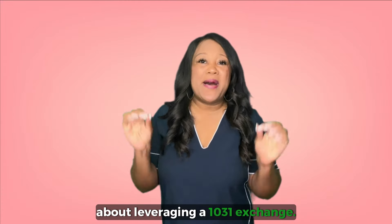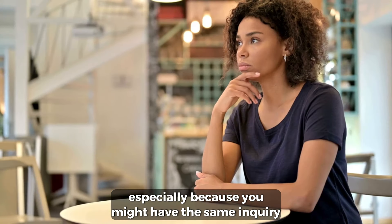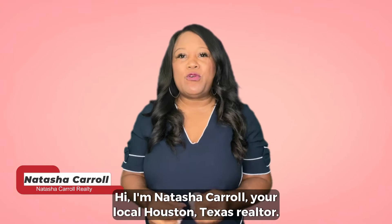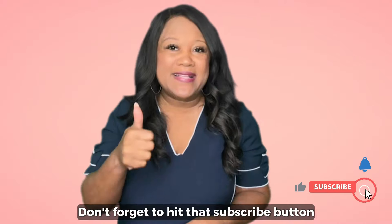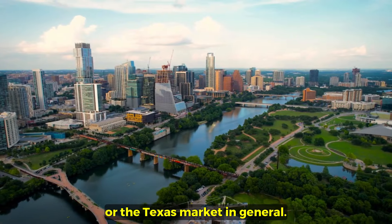I recently had a client ask me about leveraging a 1031 exchange. I thought this is a great topic to explore, especially because you might have the same inquiry on this topic. I'm Natasha Carroll, your local Houston, Texas realtor. Don't forget to hit that subscribe button so that you can catch our latest videos that we release weekly on real estate, Houston, or the Texas market in general.